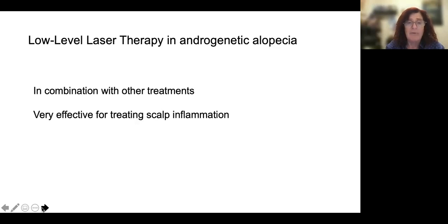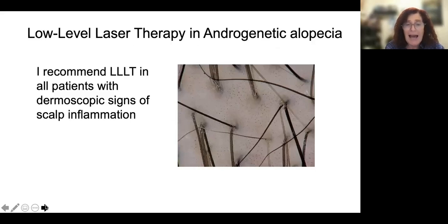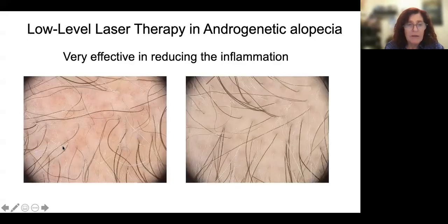I love low-level laser therapy for inflammation. For any patients with seborrheic dermatitis, scalp psoriasis, or scalp inflammation — I like cases with dermoscopic signs of scalp inflammation, because sometimes patients are not aware of this. I recommend low-level laser therapy in all of them, and you can see very well here how good it is at reducing the inflammation.